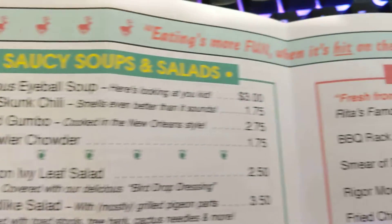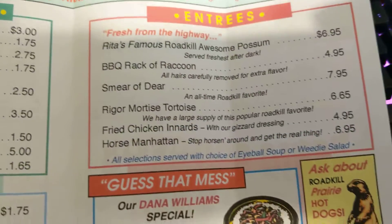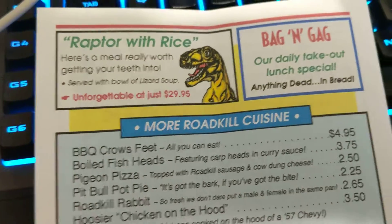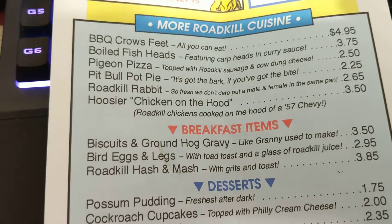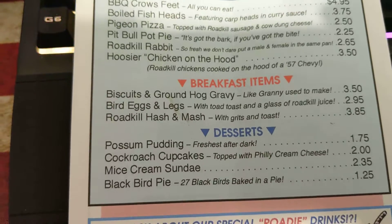This is so cool. Thank you so much Jim Wallace for sending this to me in the mail, my friend — this is really funny, I love it. This is the back of the menu right here. It has a raptor with rice, bag and gag, more roadkill cuisine: barbecue crow's feet, pigeon pizza, pitbull pot pie, roadkill rabbit.